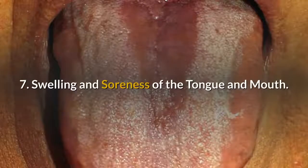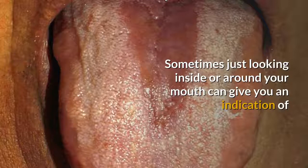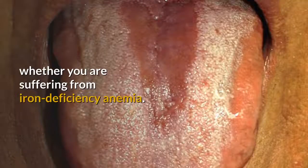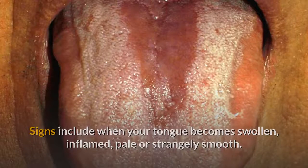7. Swelling and soreness of the tongue and mouth. Sometimes just looking inside or around your mouth can give you an indication of whether you are suffering from iron deficiency anemia. Signs include when your tongue becomes swollen, inflamed, pale, or strangely smooth.